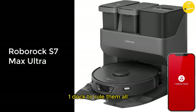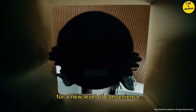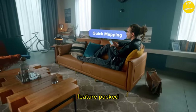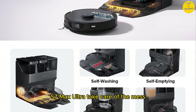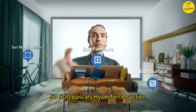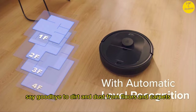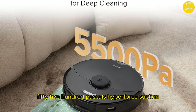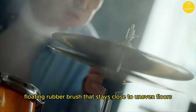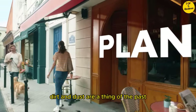Number 2: Roborock S7 Max Ultra. One dock to rule them all — experience hands-free cleaning with the RockDock Ultra for a new level of convenience, feature-packed so all you have to do is relax and let the Roborock S7 Max Ultra take care of the mess. 5500 Pascals HyperForce Suction: say goodbye to dirt and dust from floors and carpets. Power has been enhanced to 5500 Pascals HyperForce Suction, and with an upgraded floating rubber brush that stays close to uneven floors, dirt and dust are a thing of the past.